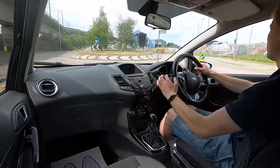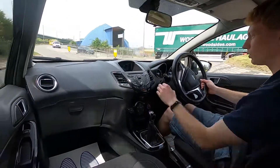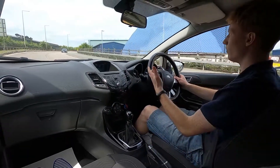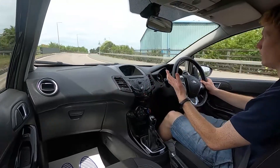On the infotainment system you've got radio, Bluetooth audio, phone connectivity, USB, AUX and a CD player as well. You've got absolutely no issues at all and there's voice control too — so if you've got your phone connected via Bluetooth you can make calls and more.